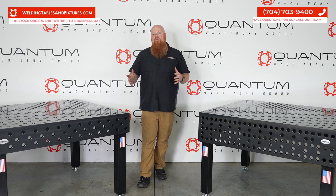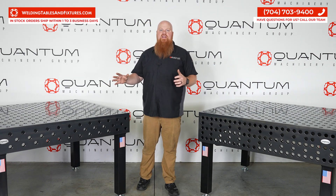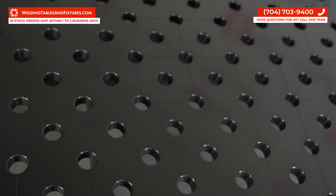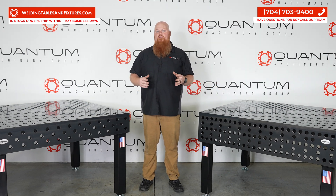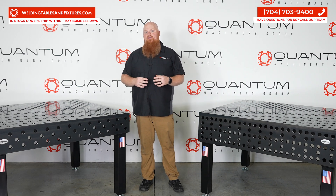To begin with, our tables are constructed from a proprietary blended through-hardened tool steel, renowned for its strength and resilience. This specific blend of through-hardened tool steel is only available to Sigmund. Why? Simple — because Sigmund modified the very chemistry of this steel specifically for their Sigmund weld tables, which makes it a titan in the realm of materials.